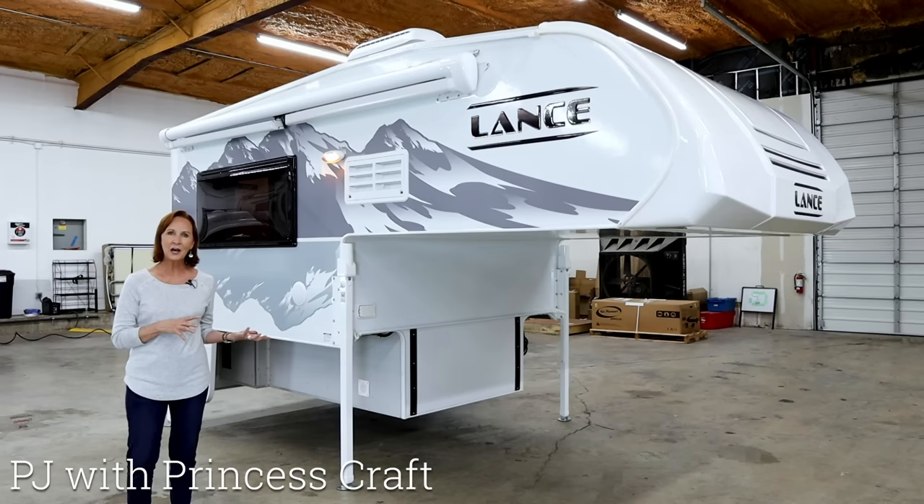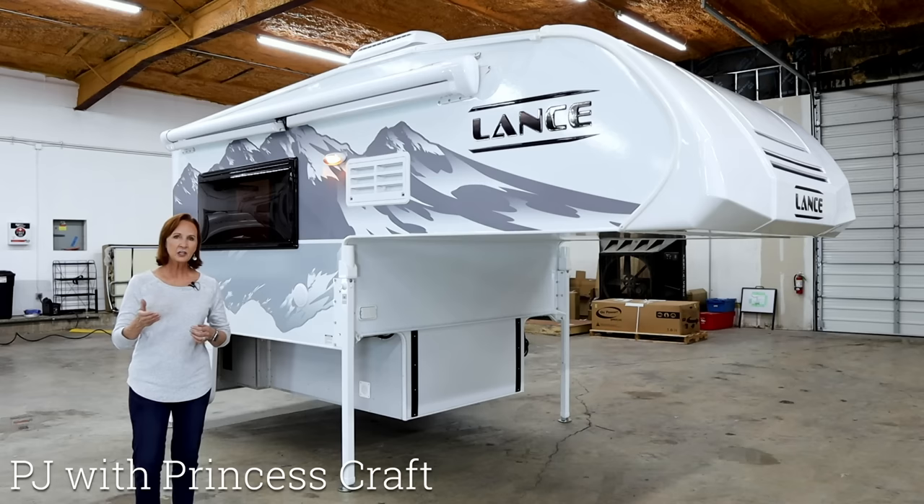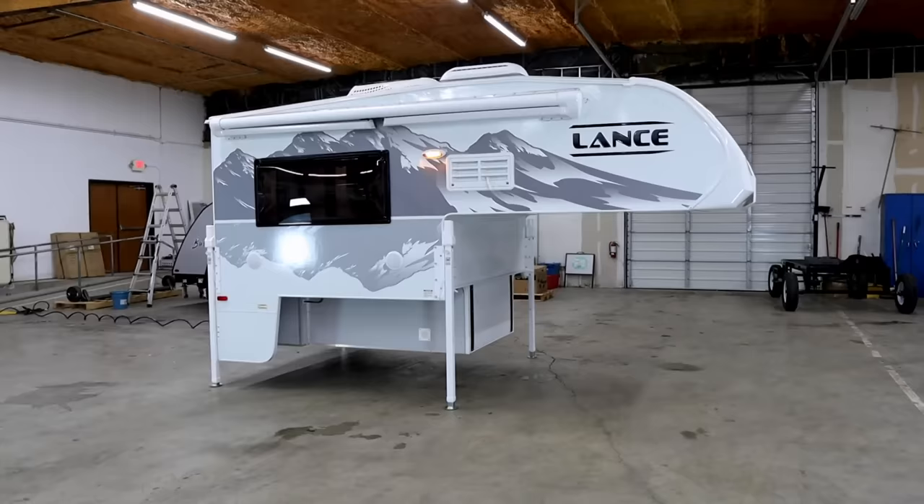Depending on the options, this truck camper is going to cost you between $25,000 and $30,000, and it's going to weigh probably 1,700 pounds. With a lot of features, you're going to go up to about 1,900 pounds. I'll show you how to check the weight on them as well. Let's get started — let's go inside.